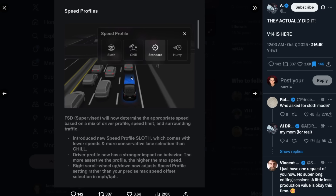Here are the speed profiles. They added a new one called sloth mode, which is even chiller than chill mode. FSD will now determine the appropriate speed based on a mix of driver profile, speed limit, and surrounding traffic, and the driver profile now has a stronger impact on behavior — the more assertive the profile, the higher the max speed. The right scroll wheel up and down now adjusts the speed profile setting rather than your precise max speed offset in mph or km/h.